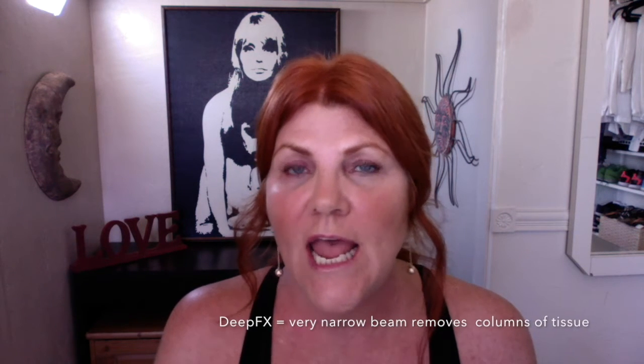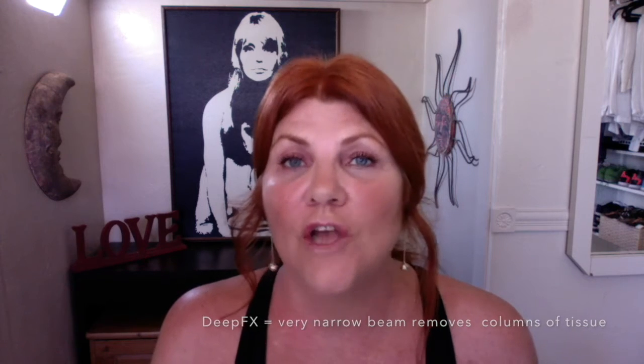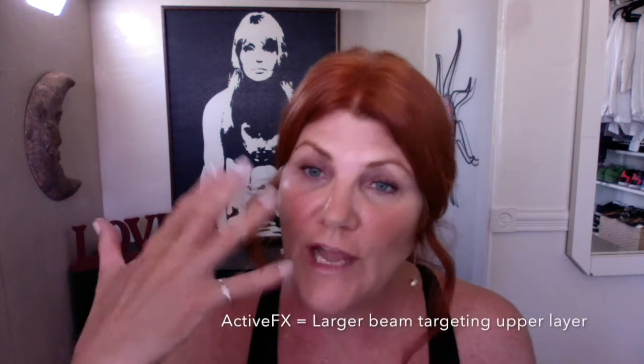Total FX does use the Fraxel laser, but it's two lasers used during the treatment. The Deep FX laser is a narrow beam that gets deep into the inner layer of the skin, and the Active FX is a larger beam that works on the outer layers of the skin.